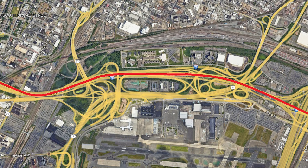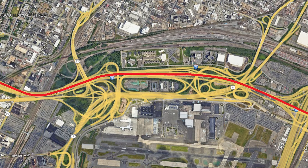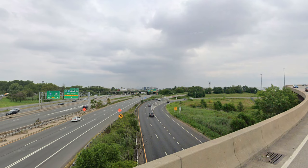The interchange was built in 1952, and Interstate 78 wasn't constructed in the area until the 1970s, so New Jersey was forced to work the new highway into the interchange plan — hence the confusion and sheer volume of ramps and connections.